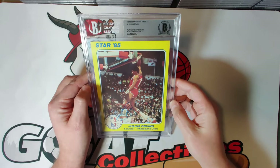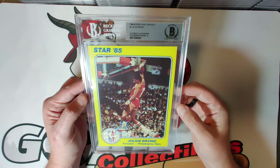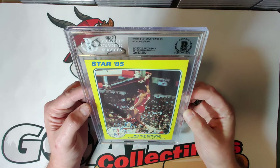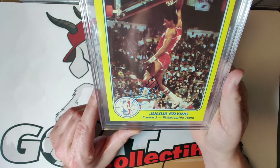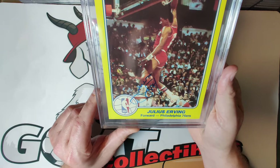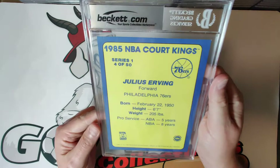I sat on the set for a while, then eventually submitted it to Beckett where it sat for almost a year before the grades came back a few months ago. Card number four is NBA superstar and legend Julius Erving — Dr. J, NBA Hall of Famer — receiving an autograph grade of eight. All the autographs in this set are old-school vintage signatures acquired during the time period these cards were issued in the mid-80s, which makes this set even more unique.